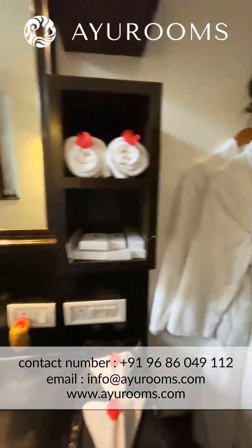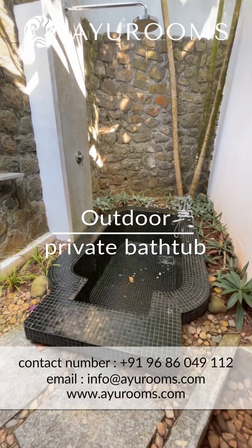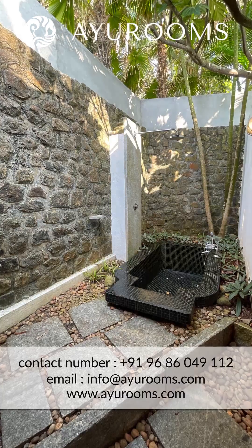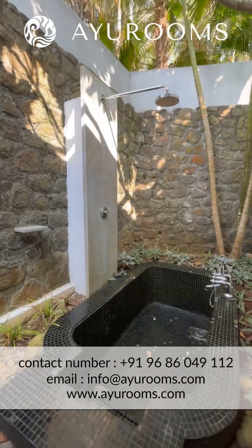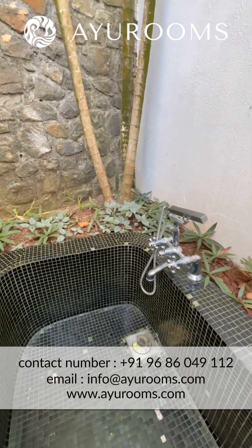You've got two robes, a mirror for shaving — always helpful. You've got a bathtub and another rainfall shower — an open-to-air rainfall shower and bathtub, completely private. You've also got a hand shower attached to the bathtub.